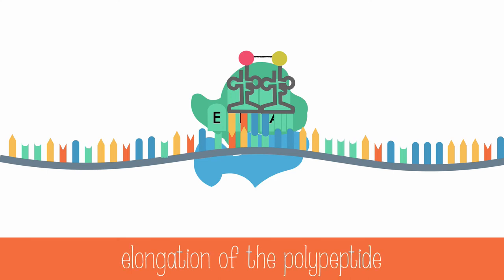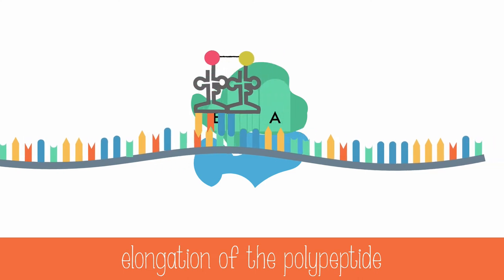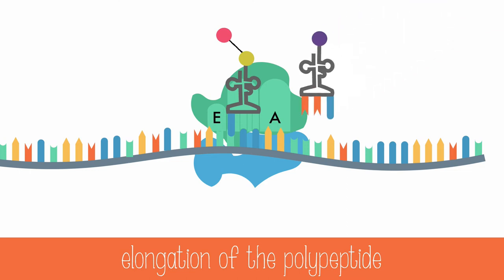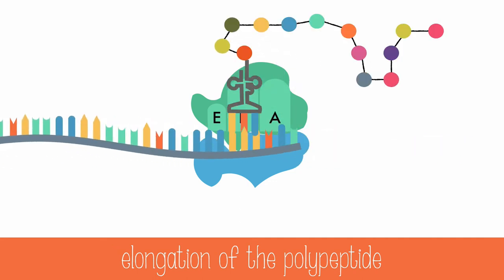Now the cyclical steps for elongation of the polypeptide will occur. The ribosome translocates three bases at a time, moving the tRNA molecule in the P-site to the E-site, and the tRNA molecule in the A-site to the P-site. The tRNA molecule in the E-site will be ejected, and a new tRNA molecule will bind to the A-site, creating a new peptide bond in the process. Then the cycle repeats, with translocation of the ribosome and the tRNA molecules, until the full length of the polypeptide is made.